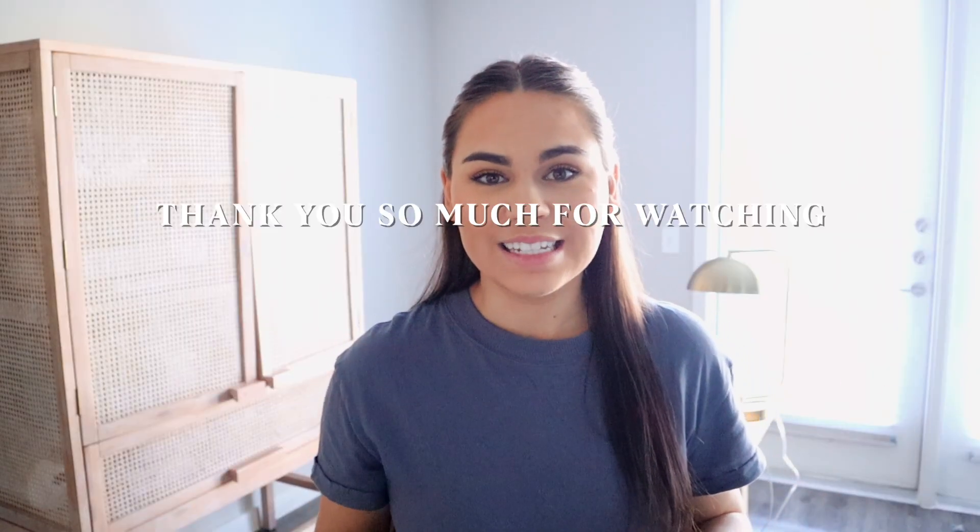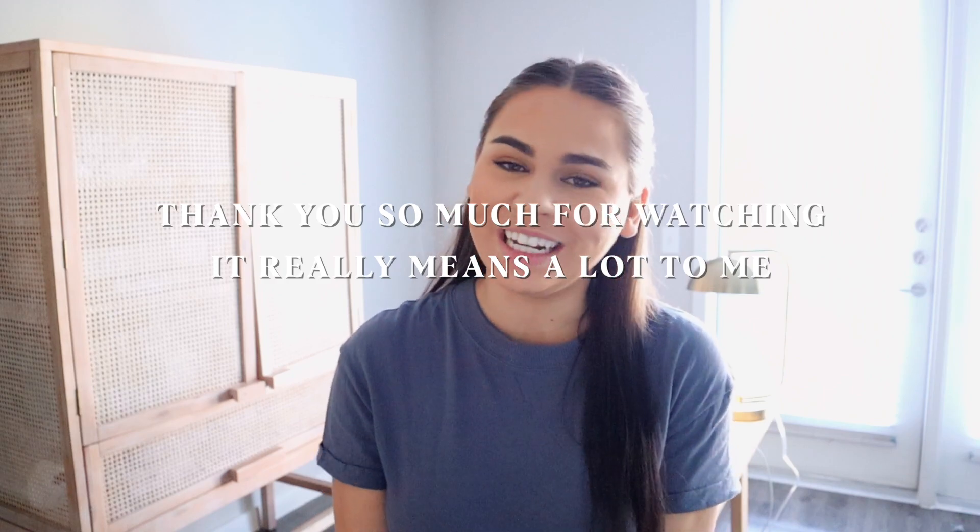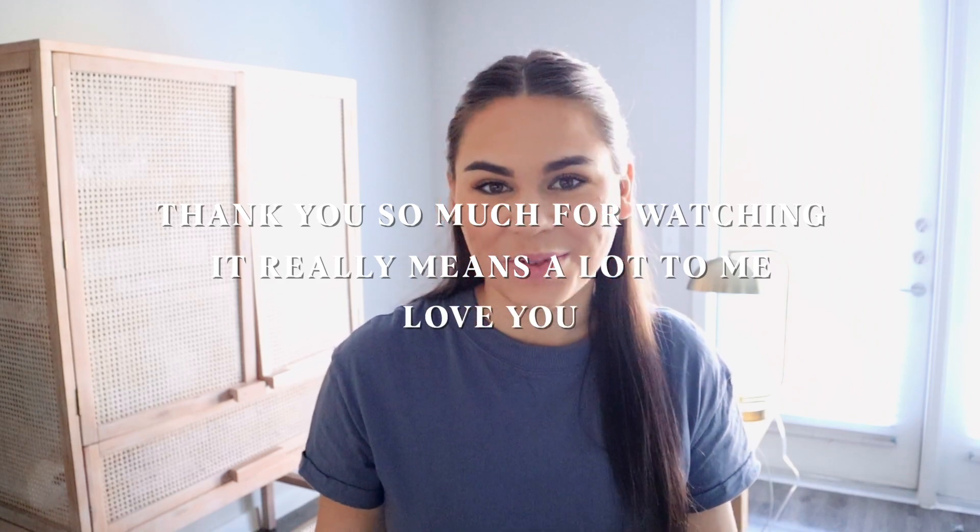That is all I have for you guys today. Thank you so much for watching. I hope you enjoyed this video and I will see you guys in my next one.